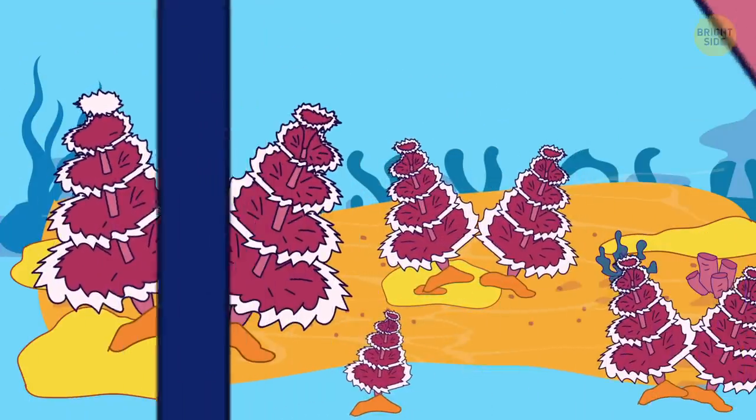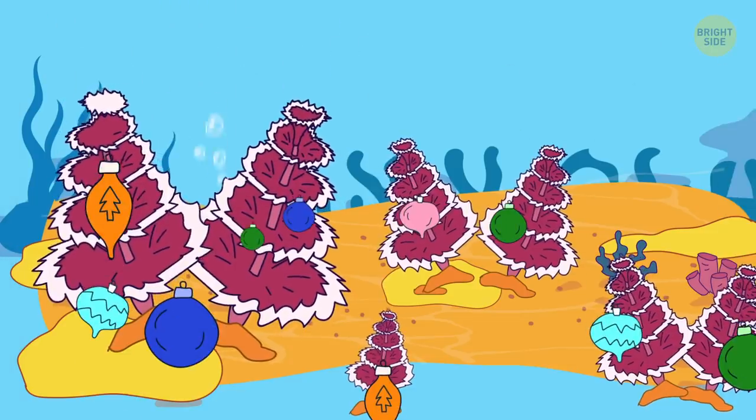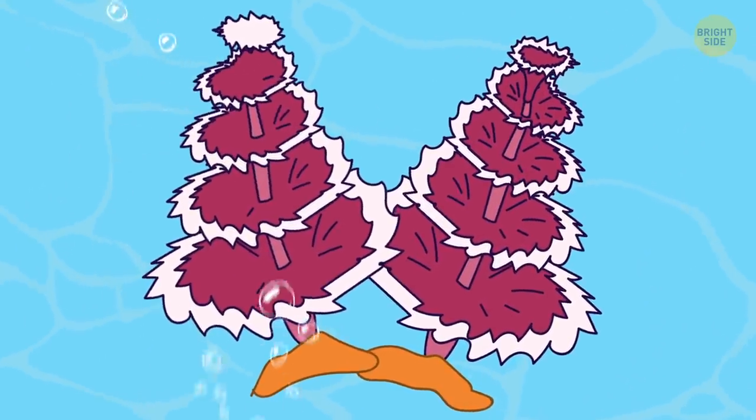Feel that smell of snow and hot cocoa? Christmas tree worms would bring the spirit of winter holidays even to the depths of the ocean. The hairs growing from the stem of their body look like mini fir trees, hence the name.